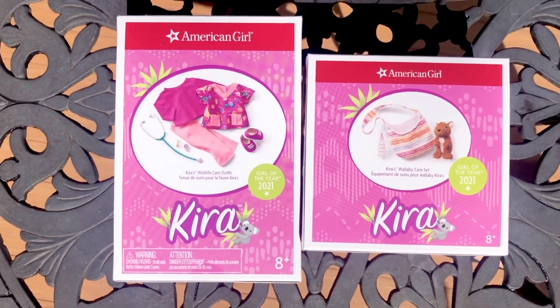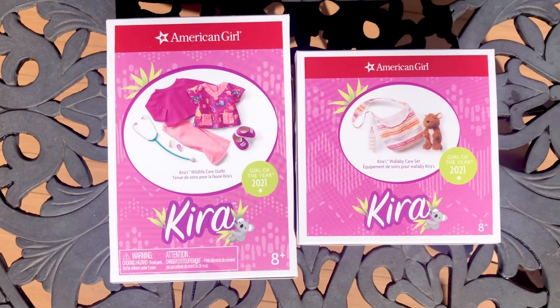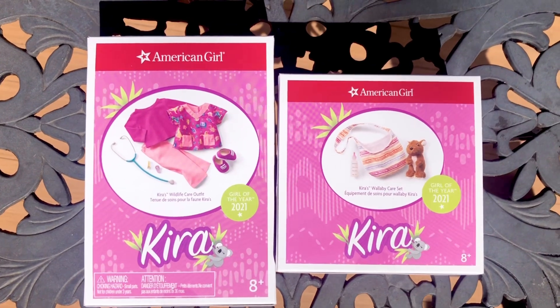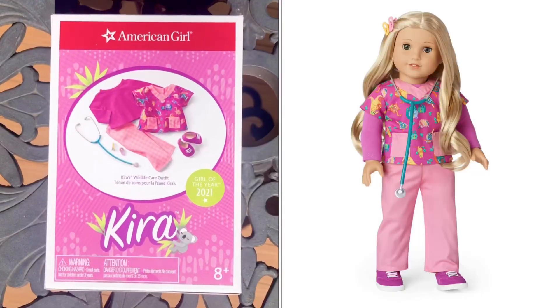Hi, this is Rainbow Unicorn Cat 1. Kira just got two more sets in her collection: Wildlife Care Outfit and Wallaby Care Set. Of course I had to get them. I'll start with Wildlife Care Outfit.